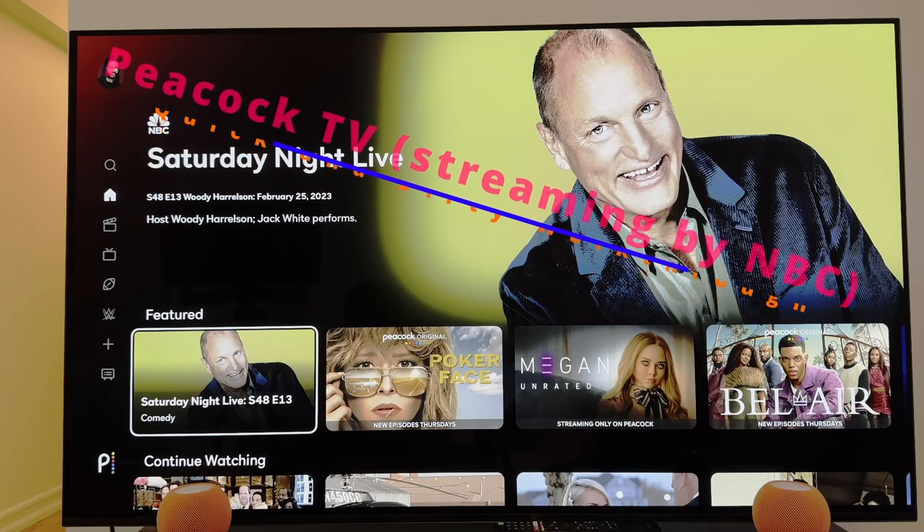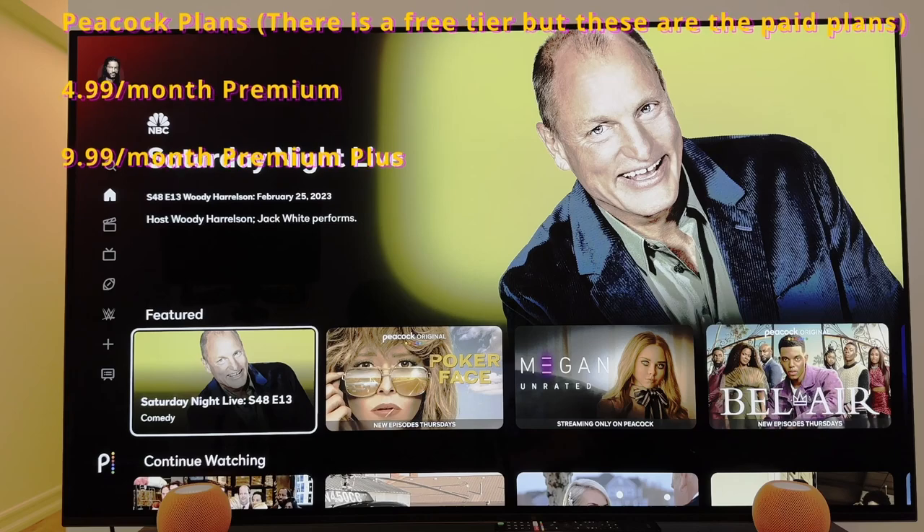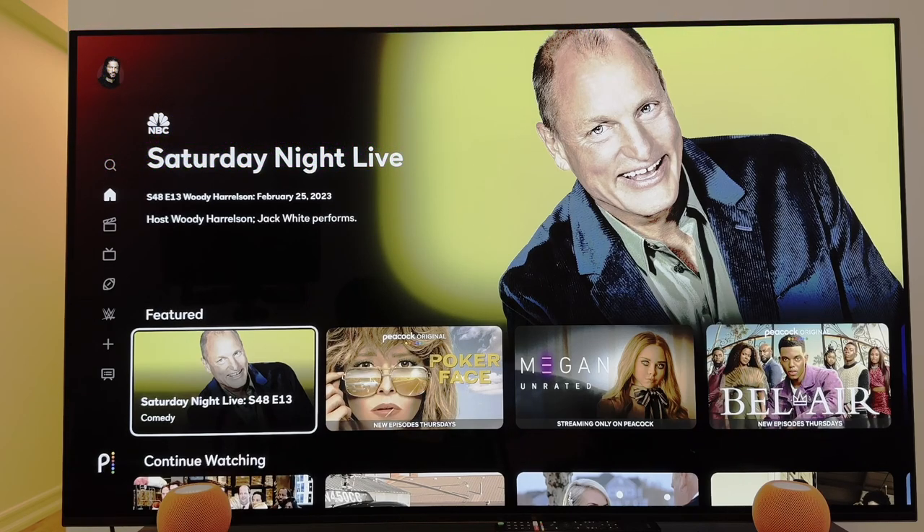We're talking about TV, hit movies, live sports, and so much more. First, let's make sure we're clear — Peacock is a paid app. You're talking about $4.99 for their basic premium plan. In addition to that, you get the premium plus plan for $9.99 per month.